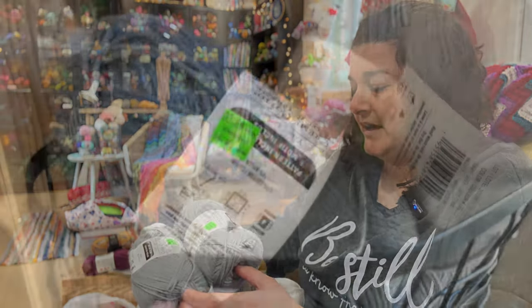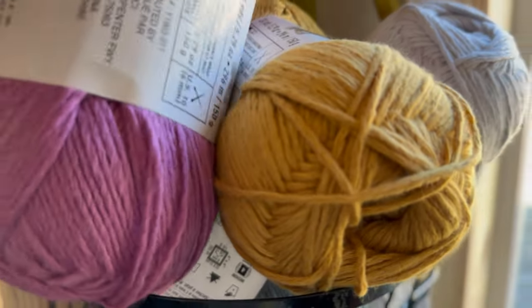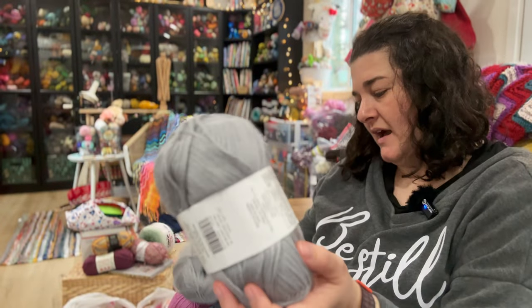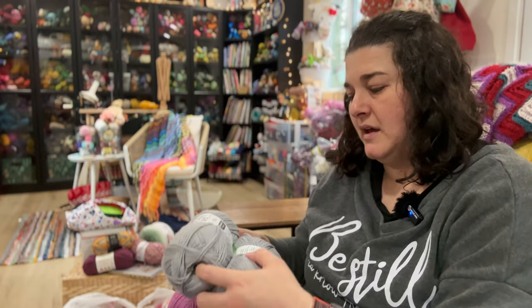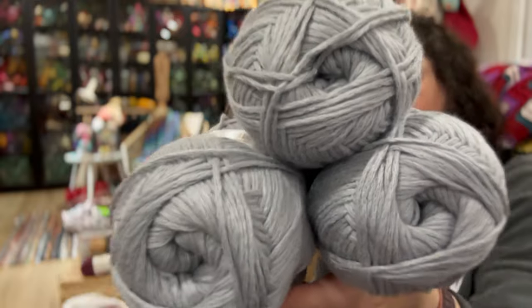This is Loops and Threads Cream Cotton — 324 yards, 150 grams, 100% cotton. The gray colorway is 87% cotton and 13% nylon, a number four weight yarn. It was marked down from nine dollars to three dollars, so I couldn't really pass that up — that's a decent amount of yarn for that price.